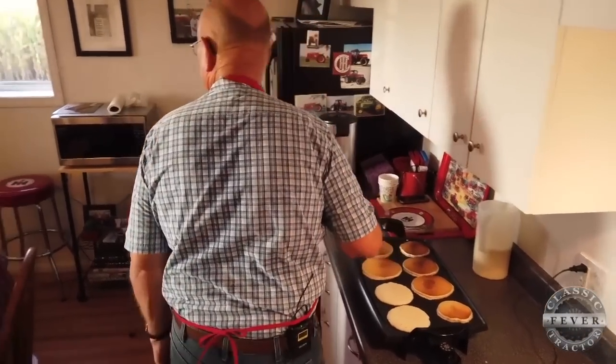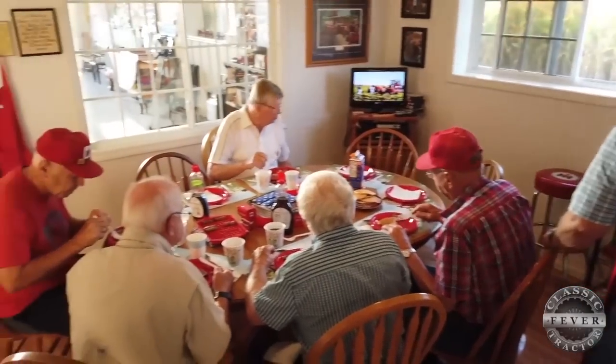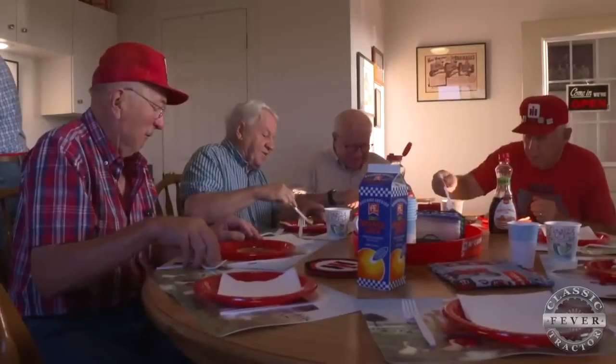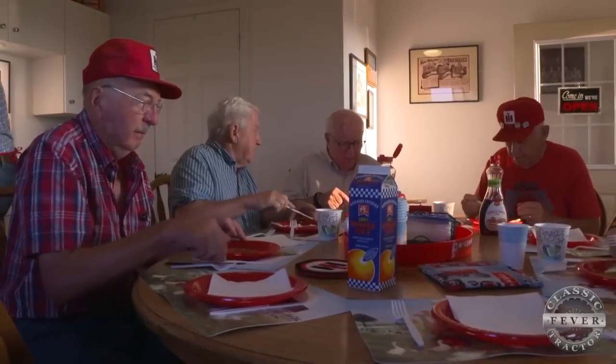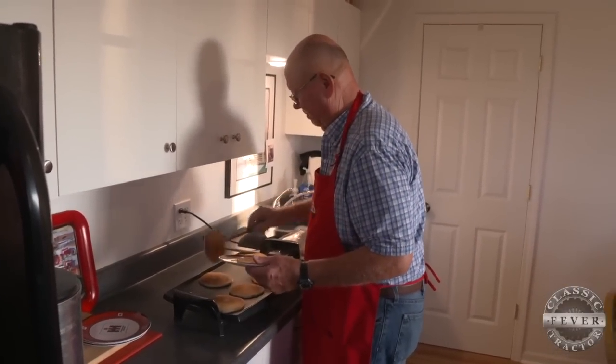It's early morning in Slater, Iowa and a group of longtime friends has gathered at Don Remethy's place for pancakes and sausage. He has a kitchen in his shop, which he enjoys very much — it's fun to have some friends over once in a while and make them breakfast.